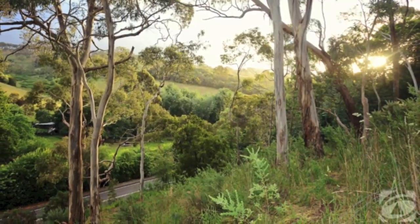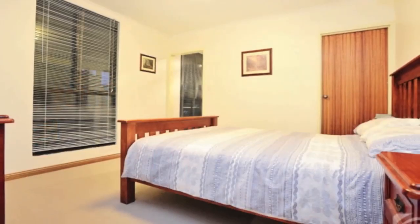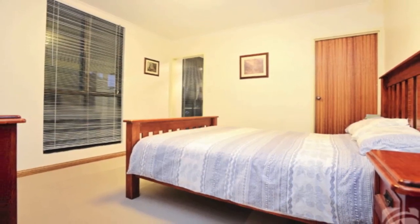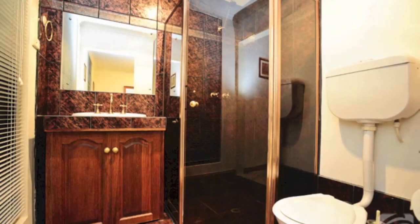Recently freshened and painted throughout, it features four spacious bedrooms all with walk-in robes and lovely floor-to-ceiling windows. The large master bedroom also boasts a big parents retreat and spacious ensuite.